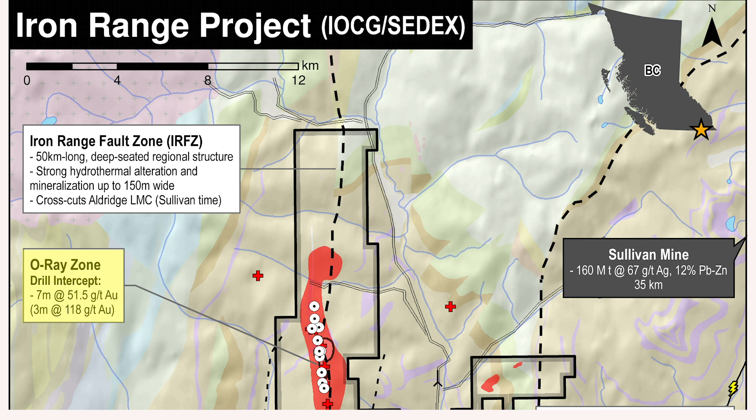In 2007 we drilled — we were actually drilling for iron. The Iron Range fault is an iron host; it's an iron breccia with a lot of iron in it. So we were looking to see if there was a chance of having an economic iron deposit, and while we were doing that drilling we actually found very high-grade gold mineralization in a specific area of the property called the O-Ray Zone. A drill hole there returned seven meters of 51 grams — so very, very splashy gold numbers.